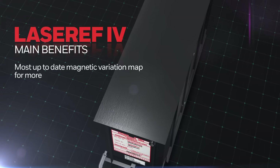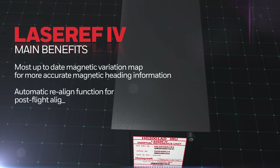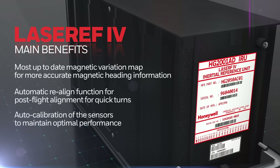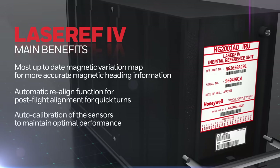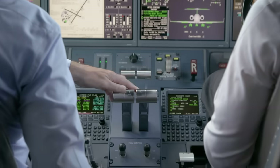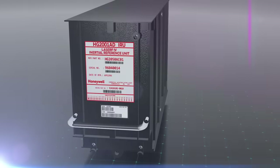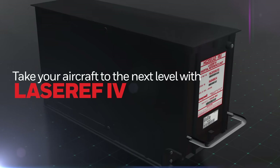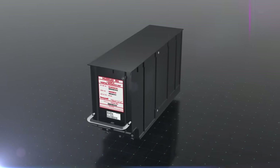Other important benefits are the automatic realign function for post-flight alignment, considerably less power use than previous versions, and improved maintenance with modular design and assembly. And the benefits don't stop here. Contact Honeywell to discover all the advantages of upgrading to Laser Ref 4.